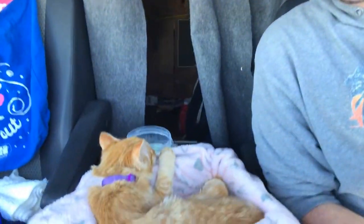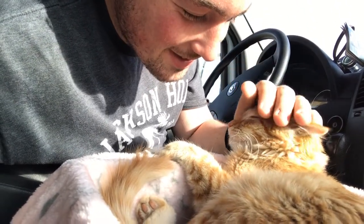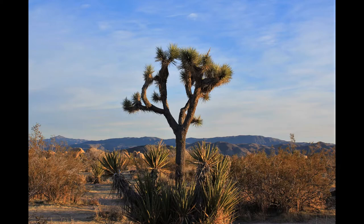We made it to Joshua Tree. I think I'm a little more excited than Yosemite. Wake up Yosemite, we're here. At least one of us gets to shower. I can't believe how funny these trees look — it looks like Dr. Seuss created them.